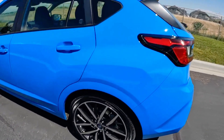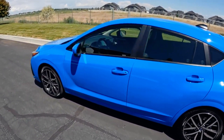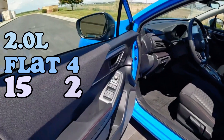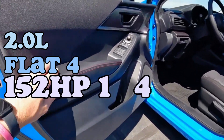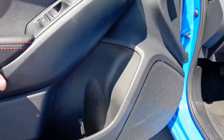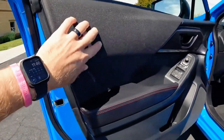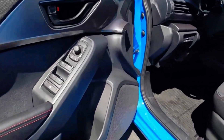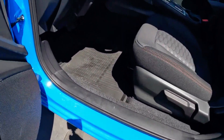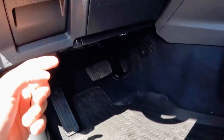In terms of engine options, the 2024 Impreza offers two choices. The base and Sport trims come with the older 2.0-liter flat-4 engine, delivering 152 horsepower and 145 pound-feet of torque. If you jump onto the performance RS trim, you get a new naturally aspirated larger engine that has been introduced in certain versions of the Subaru Crosstrek since 2021.